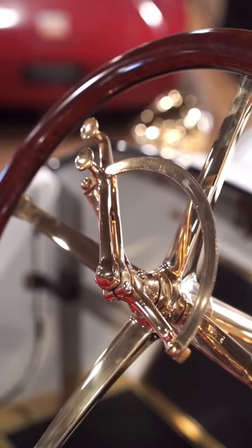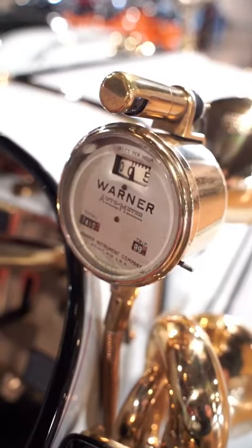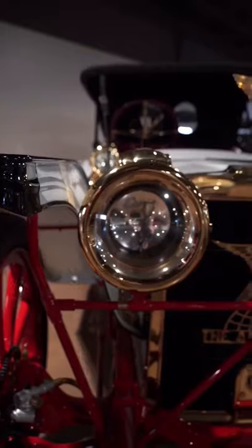And as was unique in this era, the car features a centered gas pedal. This is the only 1912 Scout known to exist. It's been expertly restored and displayed at some of the world's top events, including the Amelia Island and Pebble Beach Concours d'Elegance.